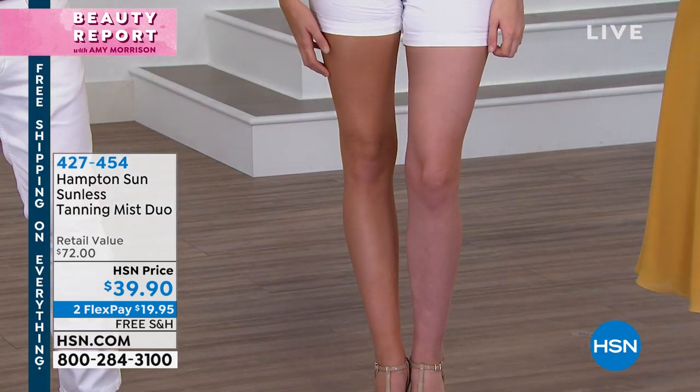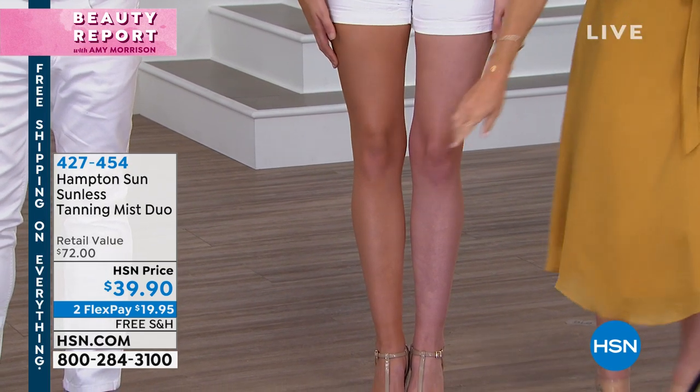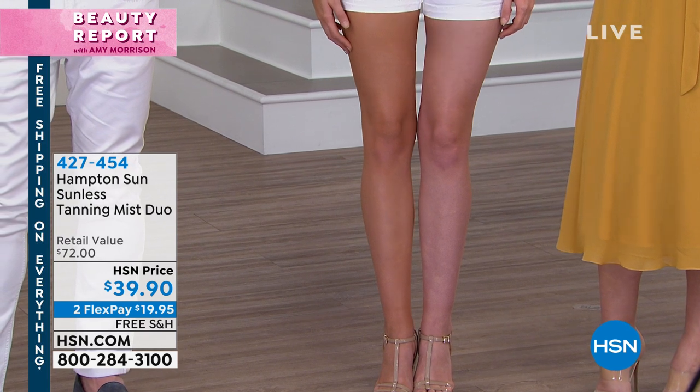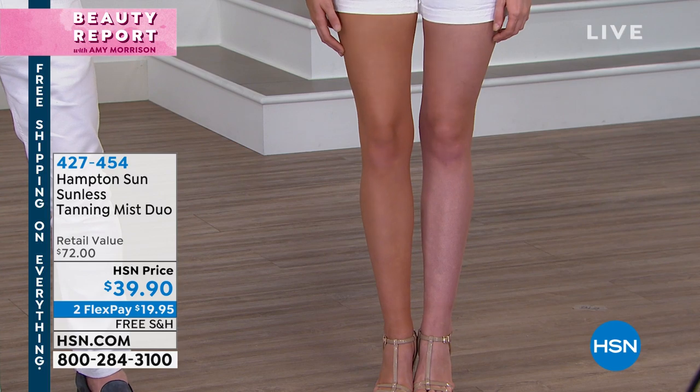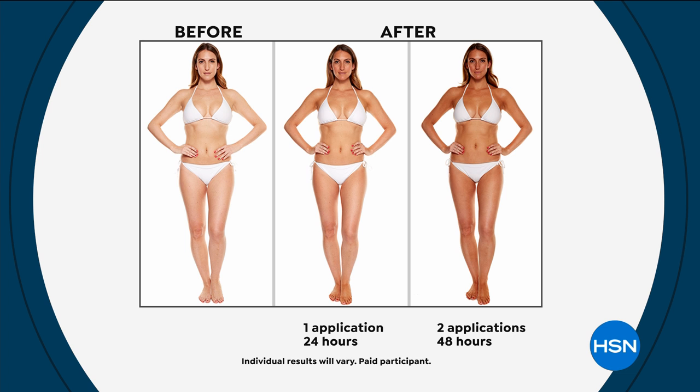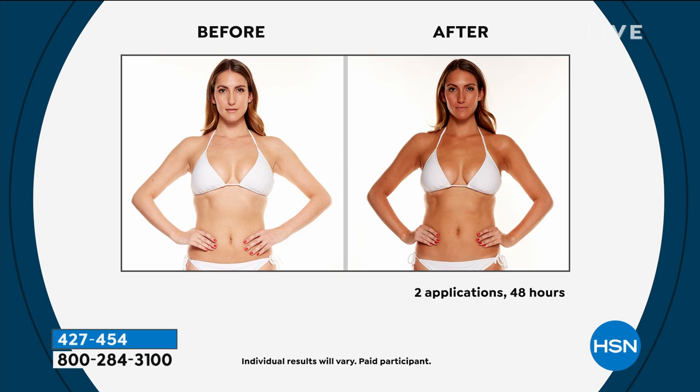It won't stain your linens, bedding, or towels. You can spray at 10pm, jump in bed, and wake up fully bronzed. I spray my legs and arms in the shower, put on a white nightgown in a white bed with my black dog, and nothing comes off. I wake up beautifully bronzed — no streaking, no weird odor. The scent is intoxicating — it's called privet bloom, bringing the Hamptons into your home. You can layer it: one coat gives a lighter shade; two or three coats gets you darker.